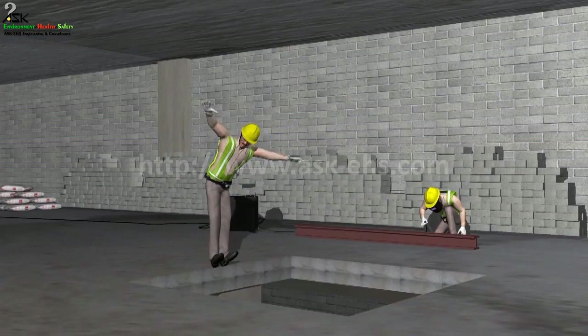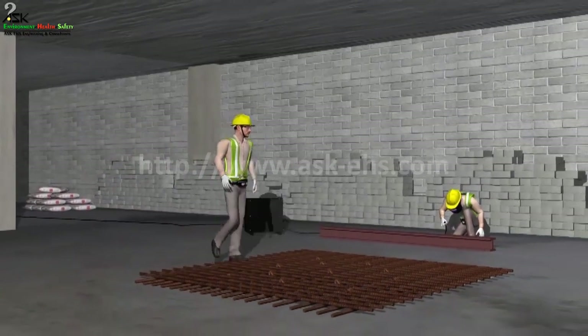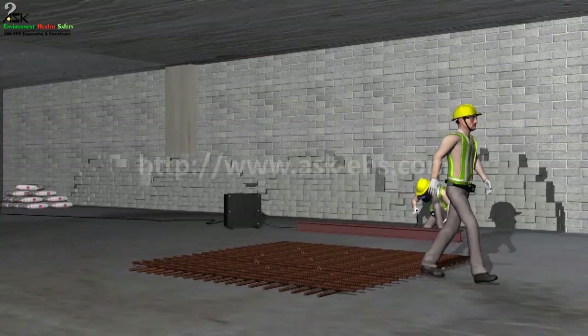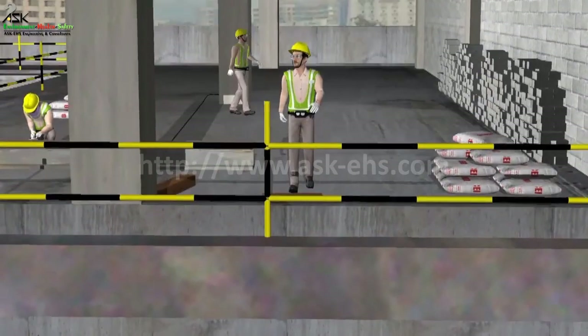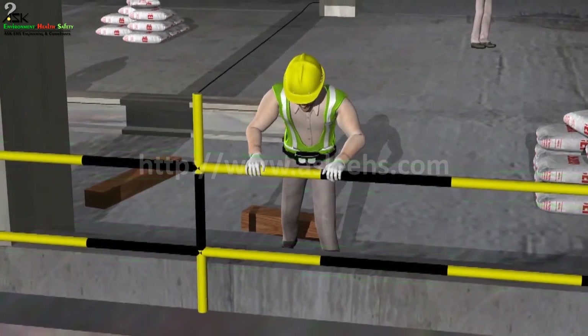Fall restraint involves the use of a physical barrier or barriers which prevent people from falling. This prevents a person from being exposed to an open edge, and hence prevents them from falling.